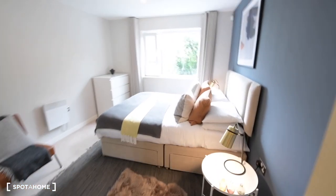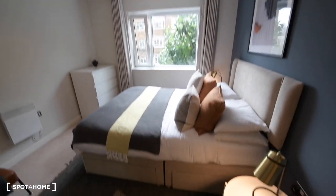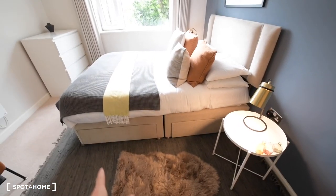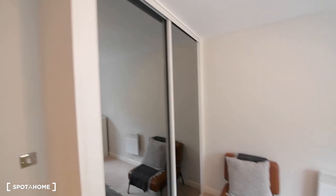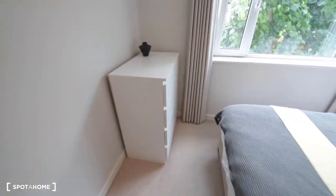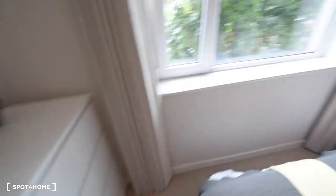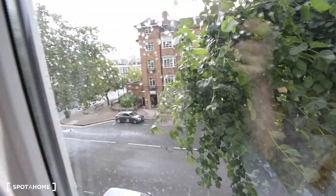Here we have the bedroom, and again it's looking really good. We have a double bed with some storage space underneath, a couple of bedside tables, and a built-in wardrobe. There's also a nice soft chair.